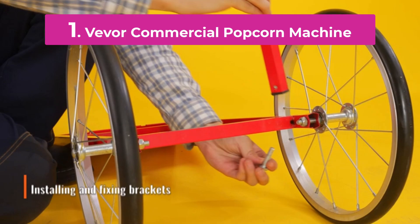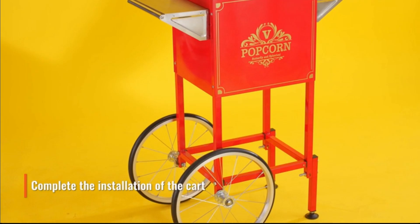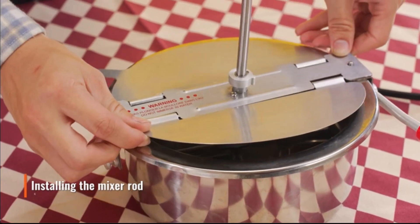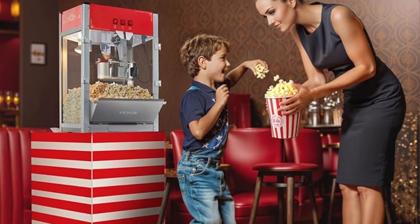Number 1. The Vever Commercial Popcorn Machine is a top choice for anyone looking to make delicious, theater-quality popcorn in bulk. Perfect for cinemas, concession stands, and large gatherings, this commercial-grade popcorn machine combines performance and durability.